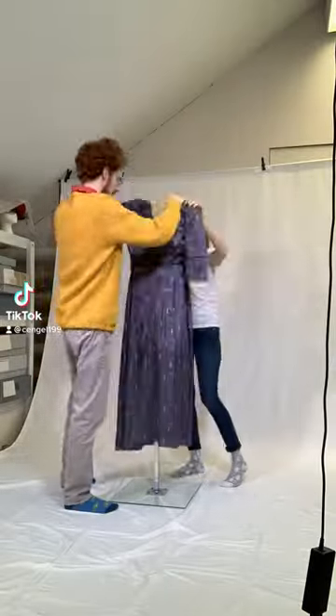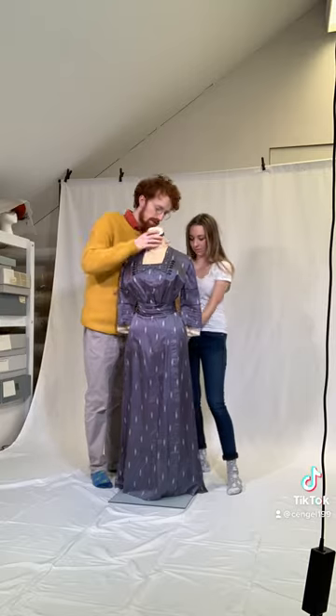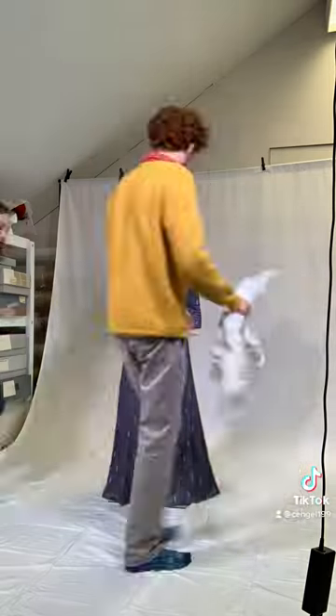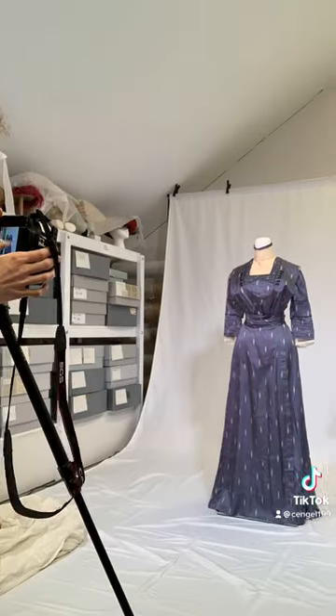My name is Charlotte and I work in the Historic Clothing Department at the New Canyon Museum and Historical Society in Connecticut. This is a dress from 1912 that was donated to our museum in 1983. The records state that the dress was made by a local village dressmaker.